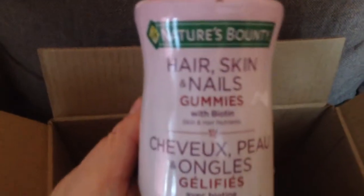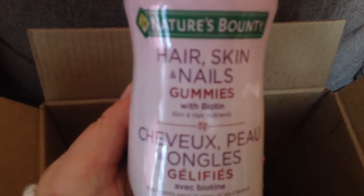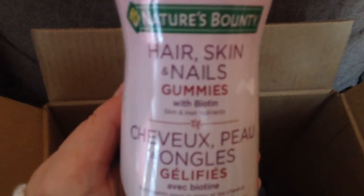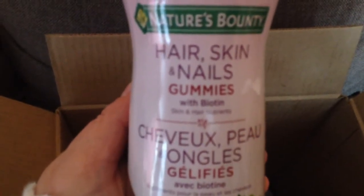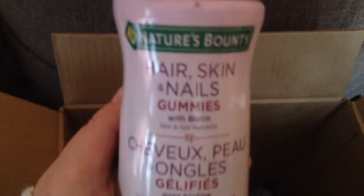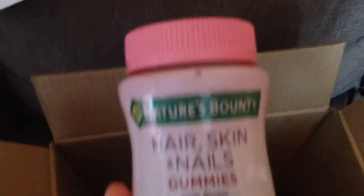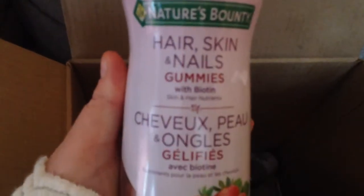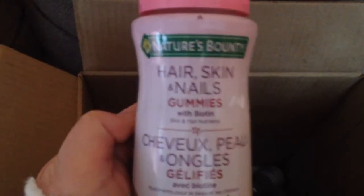Now, I've read such great things about these — Nature's Bounty Hair Skin Nail Gummies. They're supposed to really strengthen your hair, nails, and make your skin more hydrated and vibrant. I've heard nothing but great things about these. They were $9.99 and you get 80 of them, so that's great. I think you take one a day, so I'll do a review in another month on these and see how they're working.